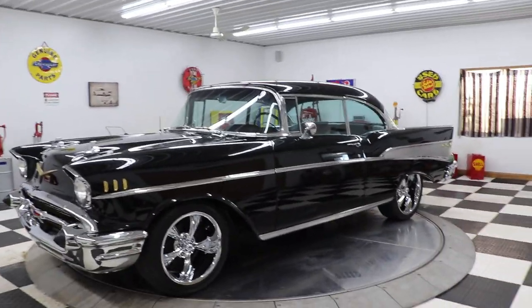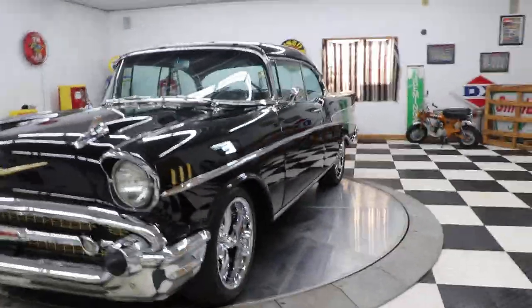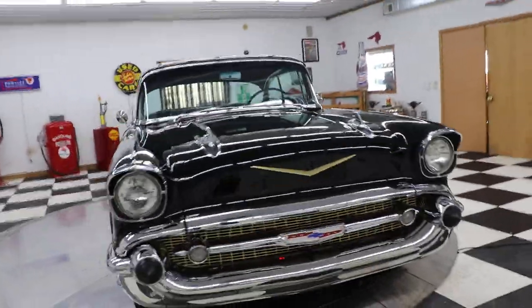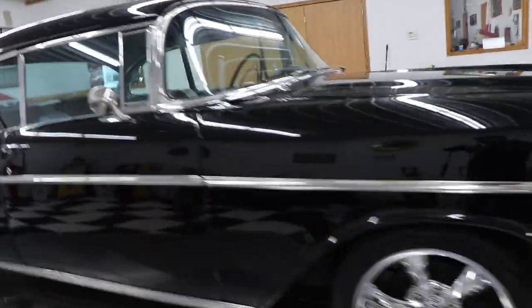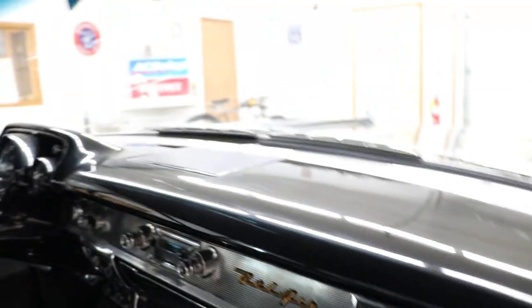This car has a mild built small block in it — a 350, I believe. It has a Muncie four-speed transmission in it. The interior in this car is absolutely gorgeous. I'll open the door — it retains the original interior style, which has been all redone of course, but original style seats, which I just absolutely love. The carpet looks great, the dash looks excellent, and the headliner is very, very nice.